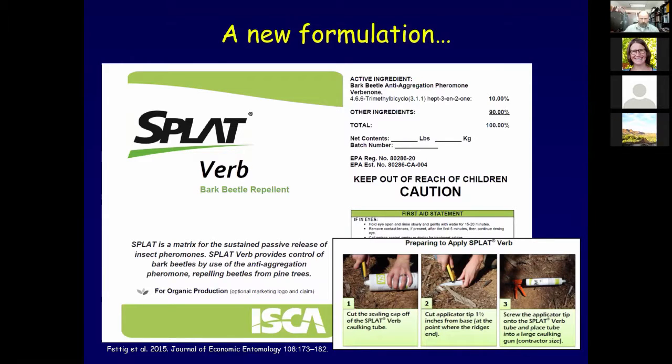The latest and newest formulation is referred to as SPLAT - an acronym for Specialized Pheromone and Lure Application Technology. SPLAT is simply a matrix carrier of the pheromone; it has the consistency of toothpaste. The technology is used in a number of agricultural products. It was first registered on mountain pine beetle in 2013, and the first operational use was in 2014. The matrix is biologically inert, registered for organic production, and biodegrades in one to two years, so it does not need to be retrieved after deployment like the pouch.